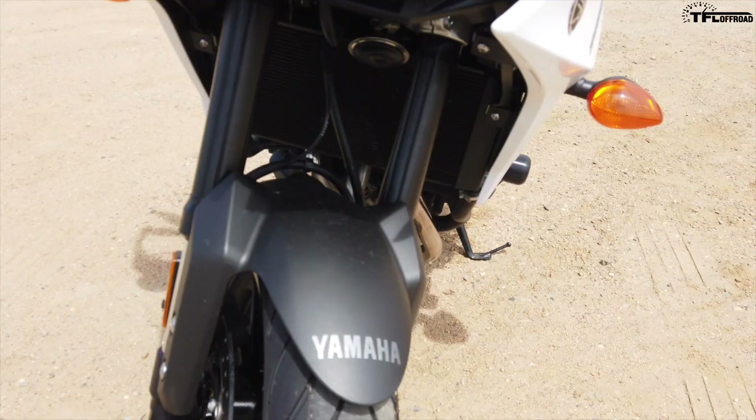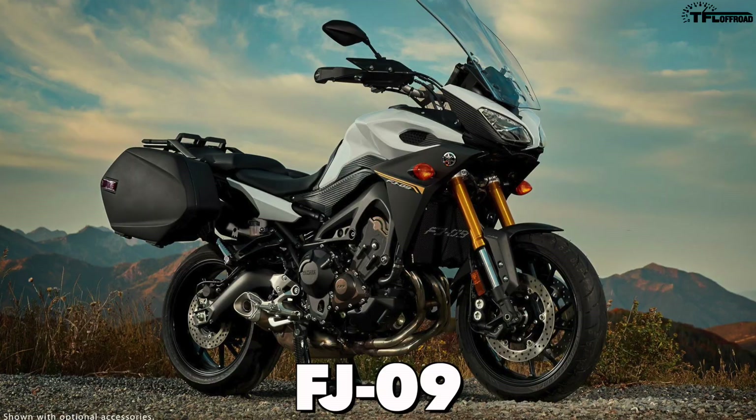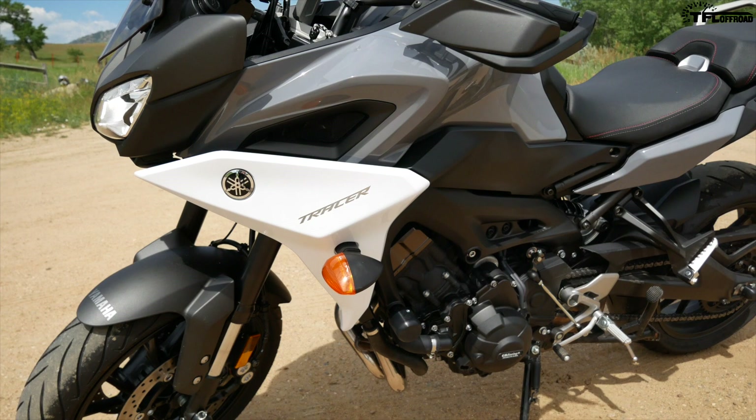I said the Tracer was brand new for 2019, and that's only partially true. The Tracer 900 has been around for a few years in global markets, but in the United States it was known as the FJ09 or the Fudge 9. They didn't only just change the name — for 2019 they redid some of the bodywork. It looks a lot better now; some of these panels are a little bit more angular, and everything just flows nicely together.